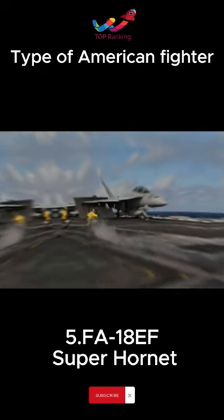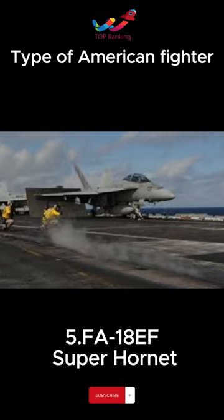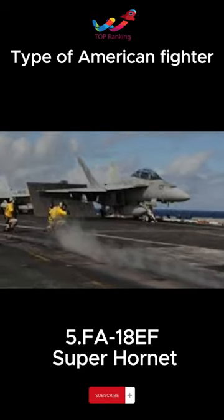It specializes in attacking ground targets, especially armored vehicles. It is famous for its durability and powerful weapons, including a 30mm cannon.